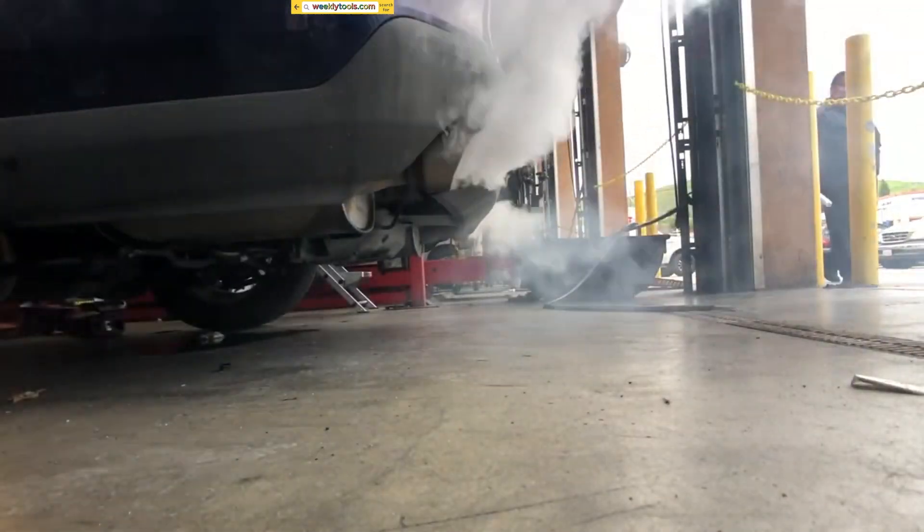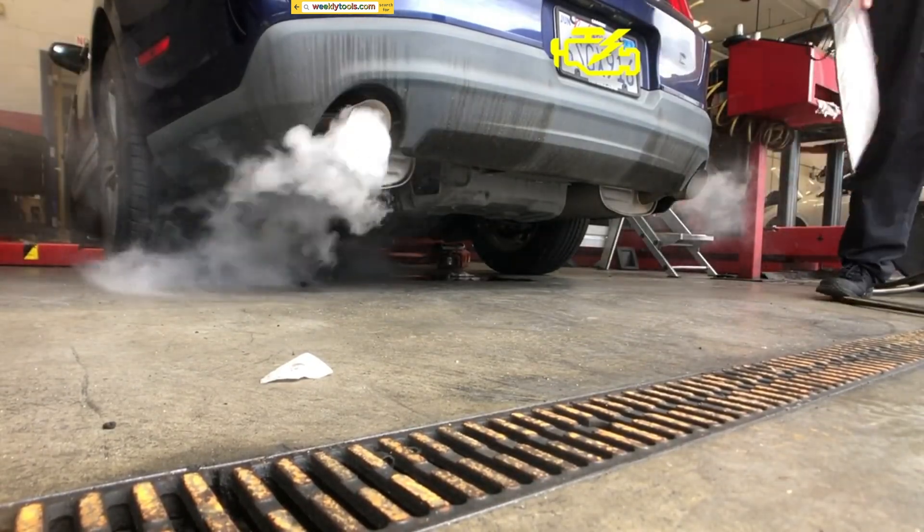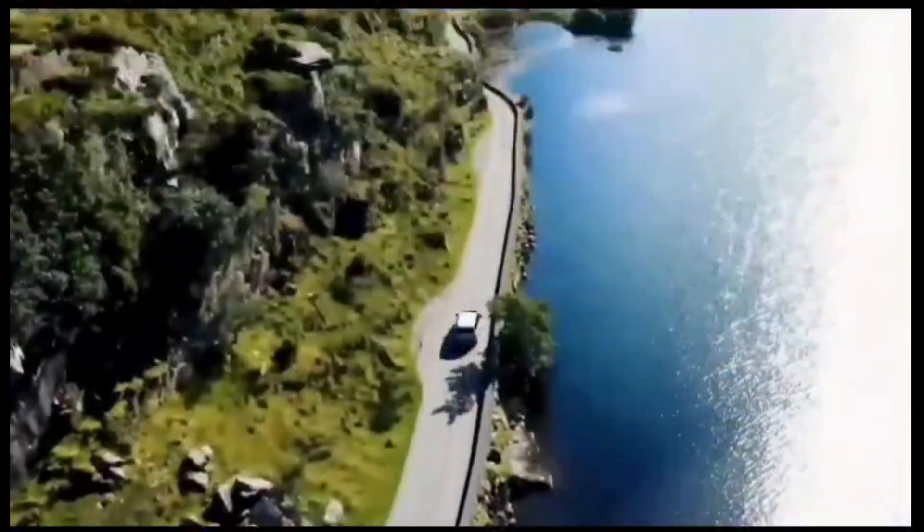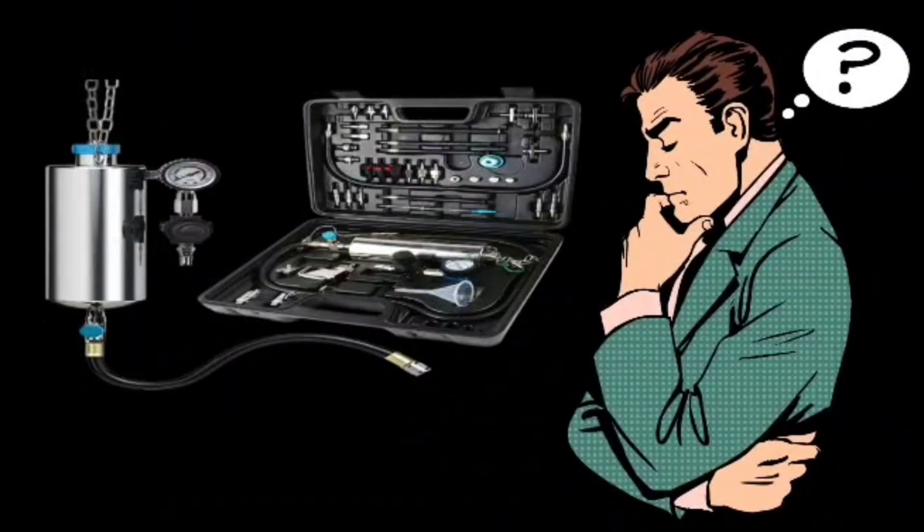That concludes our guide on how to check for bad fuel injectors. By identifying and resolving fuel injector issues promptly, you can maintain optimal engine performance and prevent more significant problems down the road. Thank you for watching this video, and we hope it was informative. If you have any questions or comments, please leave them in the comment section below. Don't forget to subscribe to our channel for more videos like this.